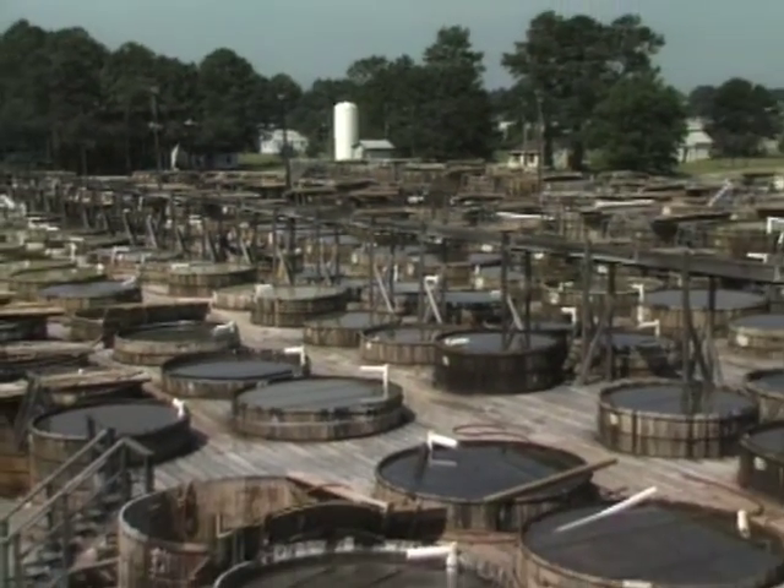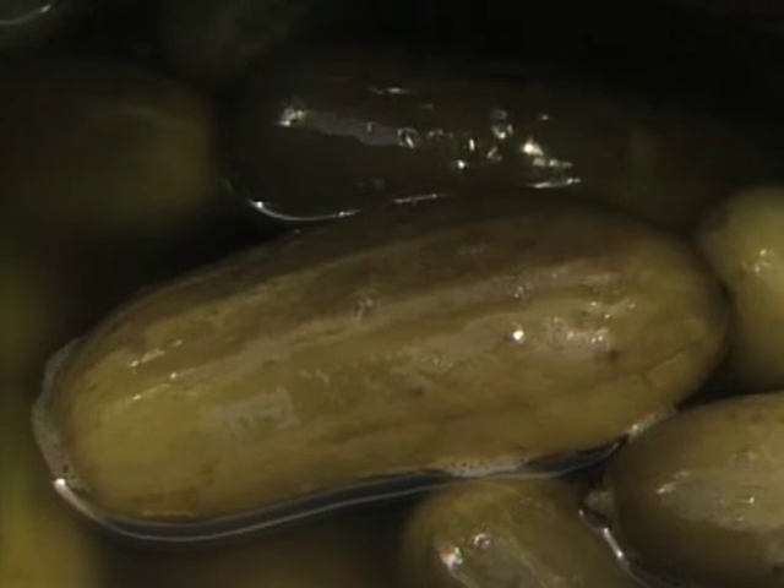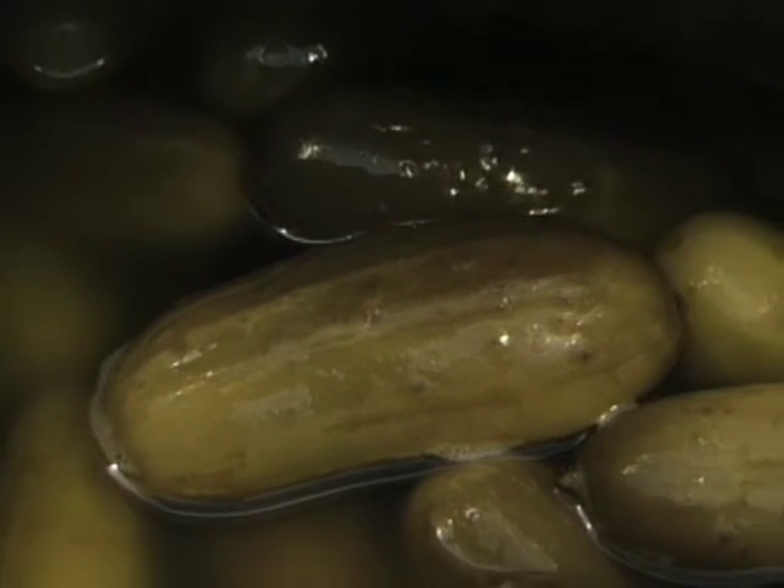Those large tanks are full of pickles. Pickles, of course, are made from cucumbers by the action of bacteria in a process known as fermentation.